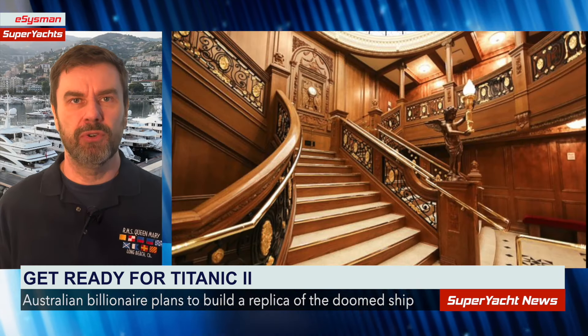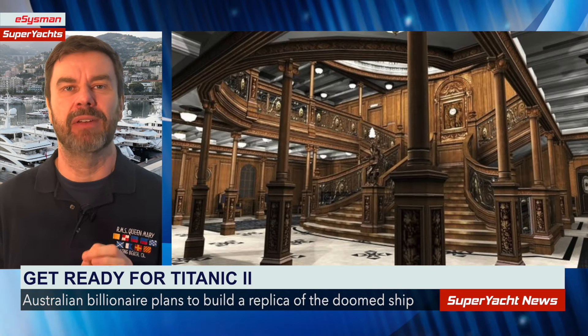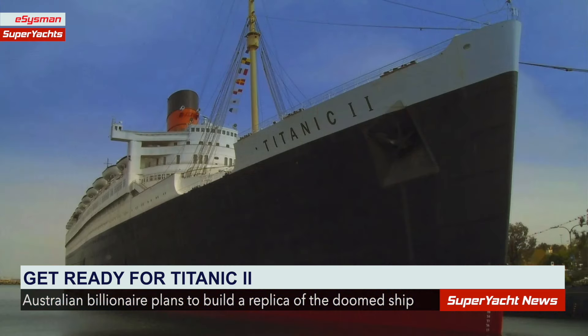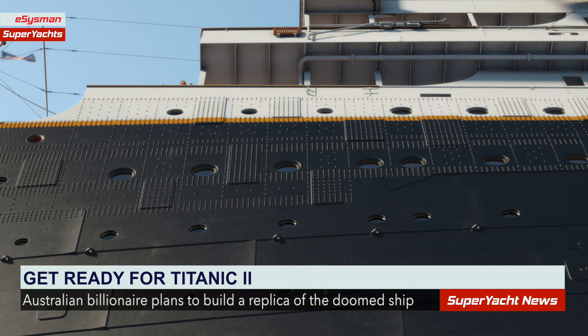Titanic 2 will have all the grand ballrooms of the original, and the design will stick to the original plans, even down to having third class cabins. However, the new Titanic will have all the modern amenities and facilities. I'd also assume the vessel will be built using modern materials — i.e., no riveted cast iron hull.